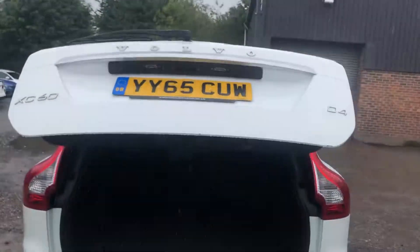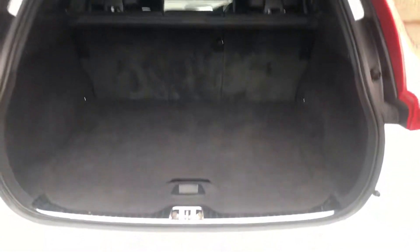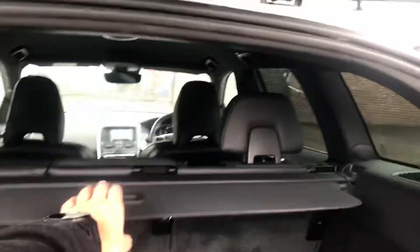One press of the boot — you can do this on the key or at the back of the car — and the boot opens. We've got split folding seats and loads of additional underfloor storage. And as if this boot wasn't big enough, we've got the load cover which comes out as well.